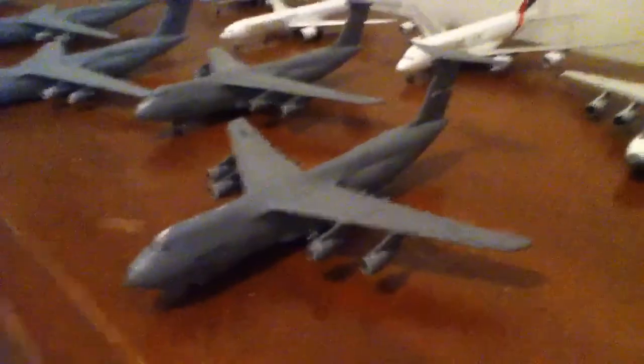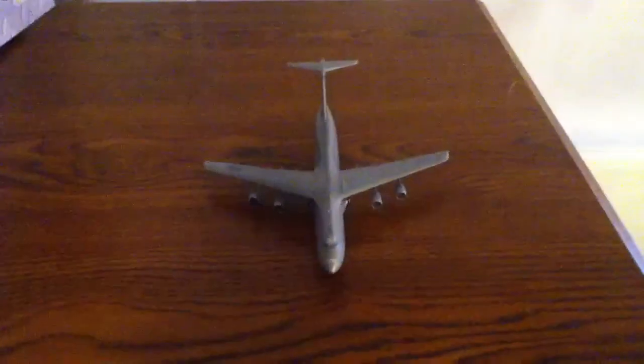My next review will be the C-5B Galaxy from Travis. See you around.